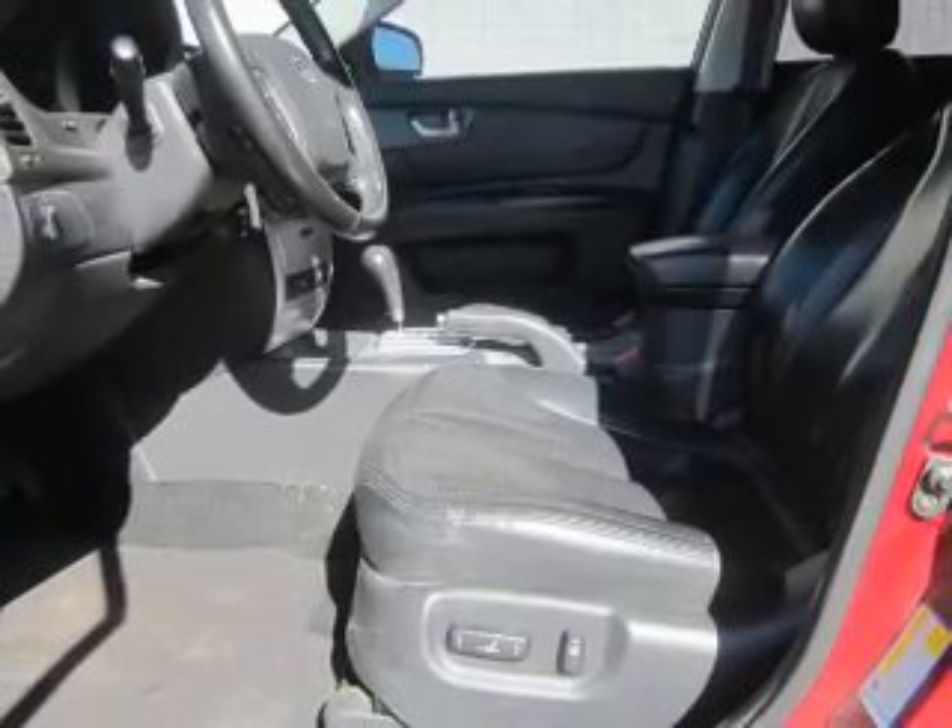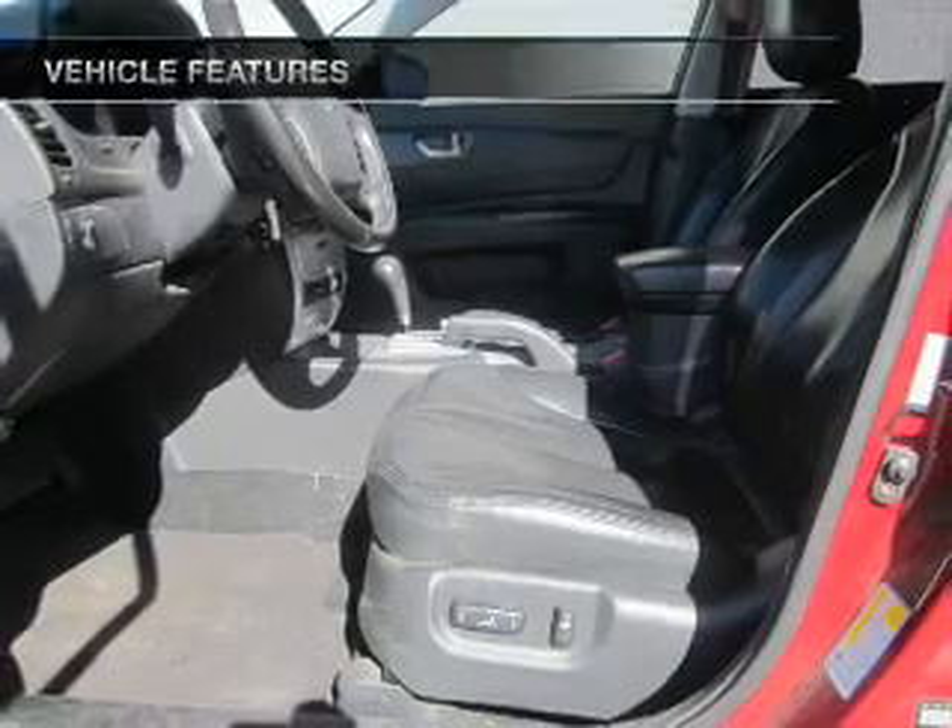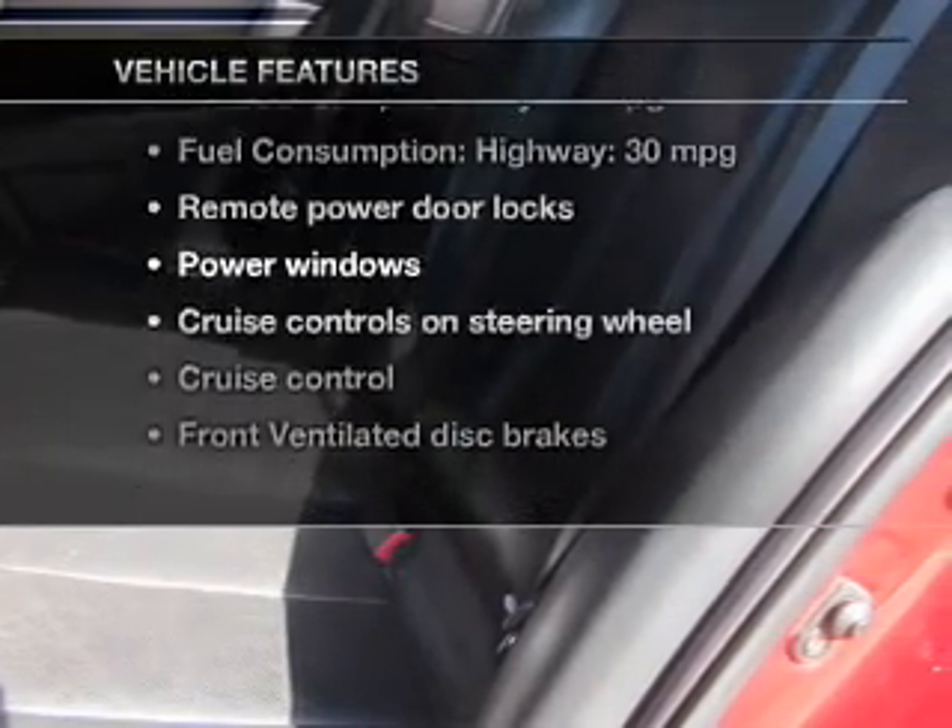Heated seats offer comfort in cold weather. The sunroof lets fresh air in. Plus, enjoy these notable features that are included in this vehicle.